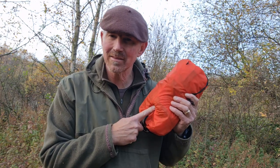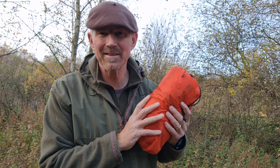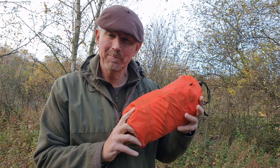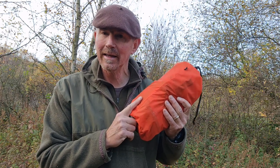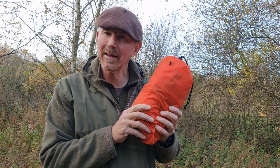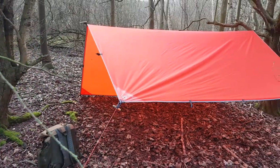There's a company called Aqua Quest - this is their Survivor tarp, an excellent tarp. The company uses very good materials, it's very well constructed, this again is a three by three. It's got all the usual attachment points and it's a really good bit of kit, but it's not that cheap - these are about £120.